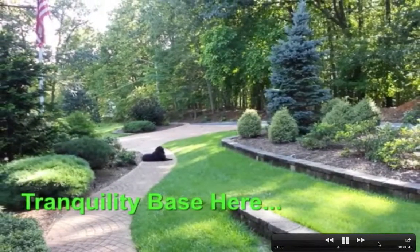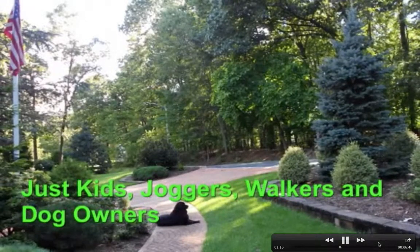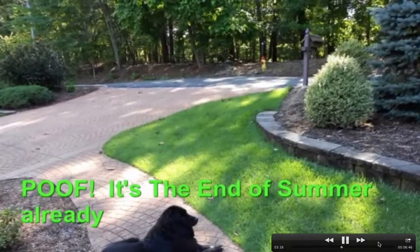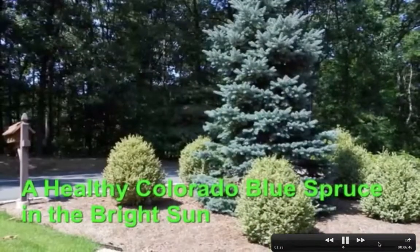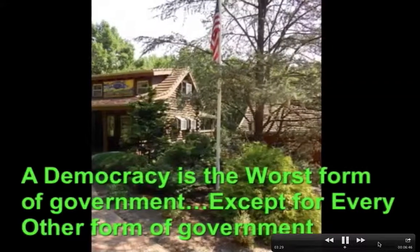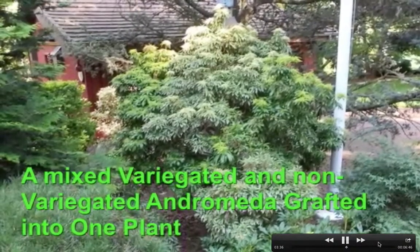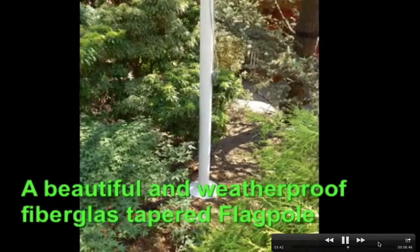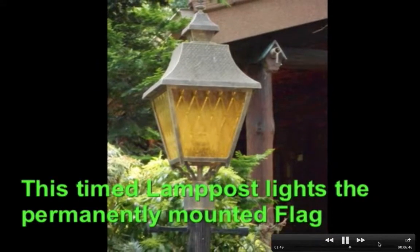Nice terraced planting beds. This adjoins a 35-acre open spaces area behind, so there'll be no more development in this area. You can see what that morning sun does. The previous owner, as myself, usually plants too close together when you do your landscaping. Even though I was aware of that, I did make a few mistakes.